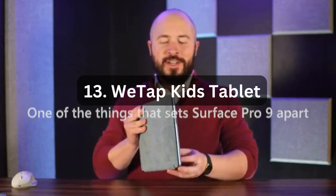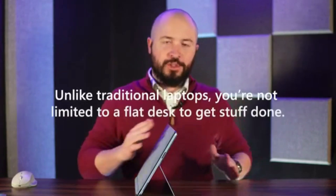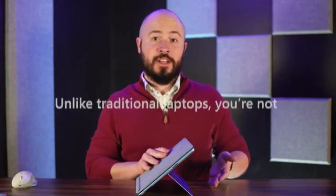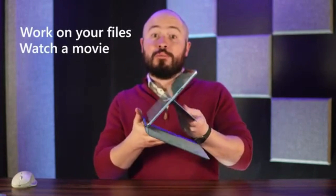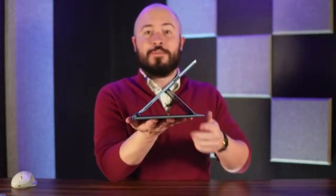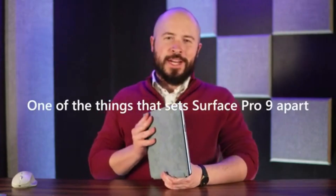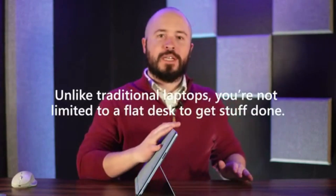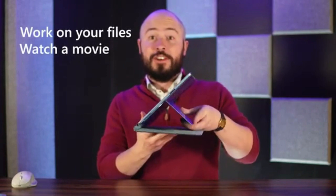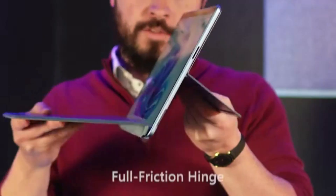Number 13: WeTab Kids Tablet. The WeTab Kids Tablet is an Android tablet designed specifically for children. Running on Android 11, it offers a user-friendly interface and a range of educational and entertaining apps suitable for kids. With 2GB RAM plus 32GB of storage, there is ample space for apps, games, and multimedia content. The tablet features a 1024x600 IPS touchscreen, providing vibrant visuals and smooth touch response. It also includes dual cameras, allowing kids to capture photos and videos. With built-in Wi-Fi, they can easily connect to the internet for online learning and entertainment. The tablet comes with parental control features, ensuring a safe digital environment.